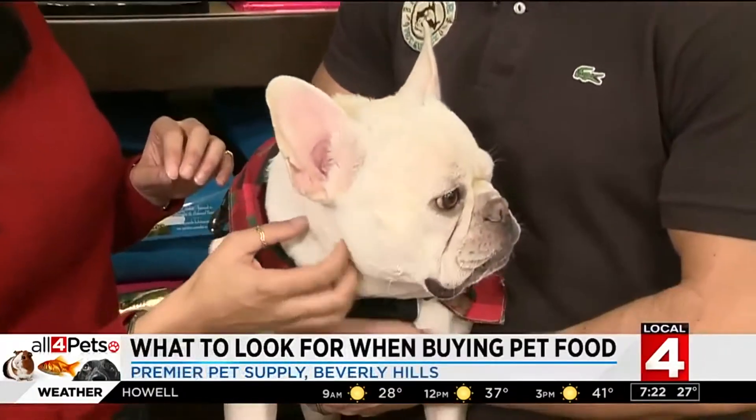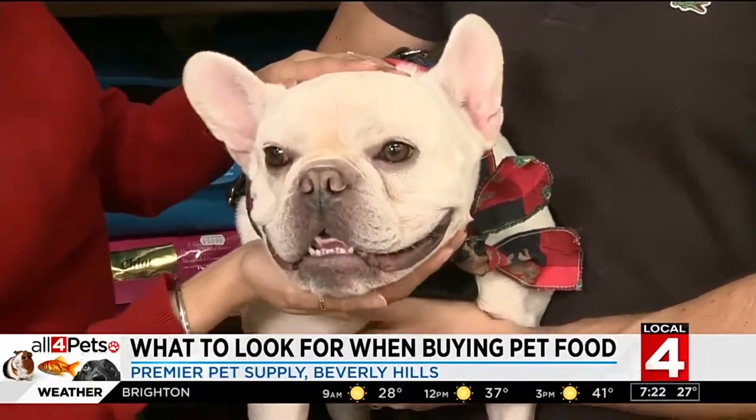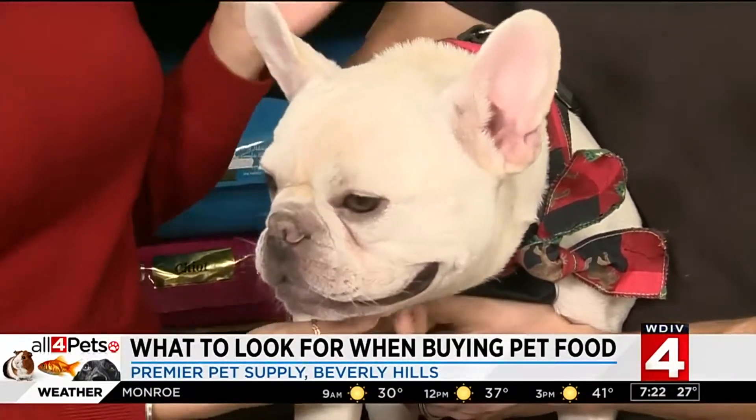It can be overwhelming when you walk into a store, but the things to consider are the type of breed that you have — toy breed, large breed — and what life stage the dog is in, whether it's a younger, more active dog or an older dog that may not be as active as it once was. Gunther is a French Bulldog so he's going to have something really different from a Great Dane. Absolutely — protein levels should be different, everything.